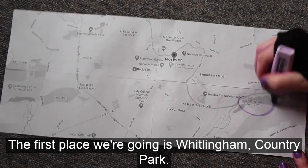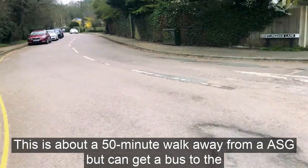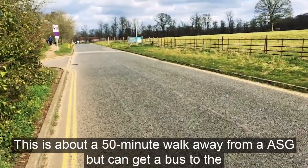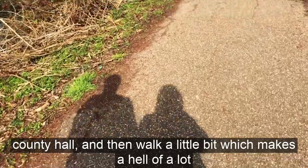The first place we're going is Whitlingham Country Park. This is about a 50 minute walk away from ASG, but you can get a bus to the County Hall and then walk a little bit, which makes it a hell of a lot easier.